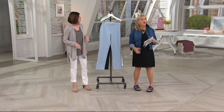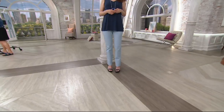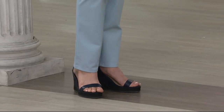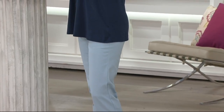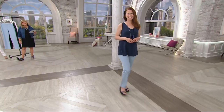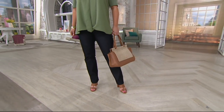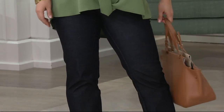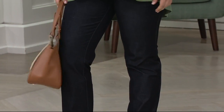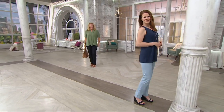Caroline is five-foot-seven and wears a size four. Our model Ann is five-foot-nine wearing a four in the light indigo, and Jackie is five-foot-nine wearing a 14 — her normal size — in the dark indigo. They hit right at the belly button. When she walked out, everyone said these look so much more expensive than they are. You're getting them for less than $45.